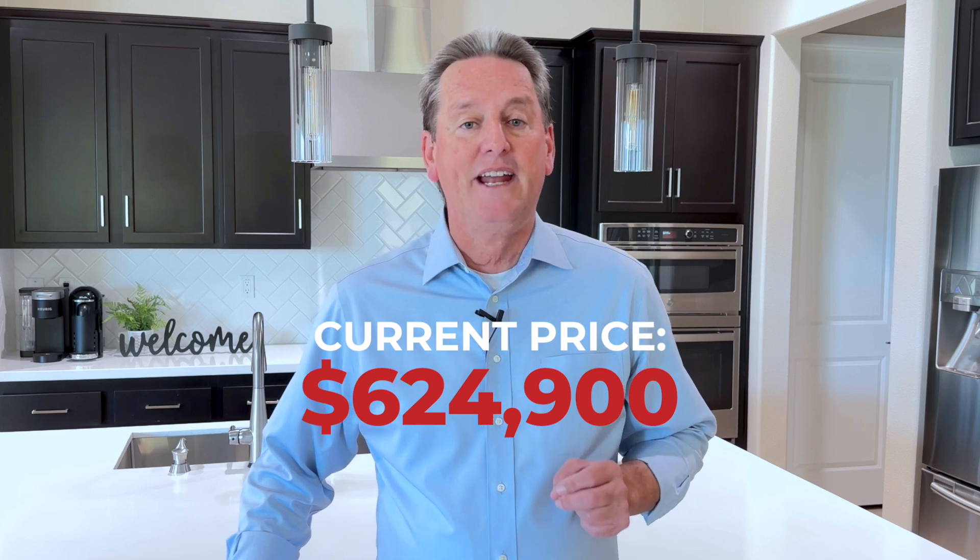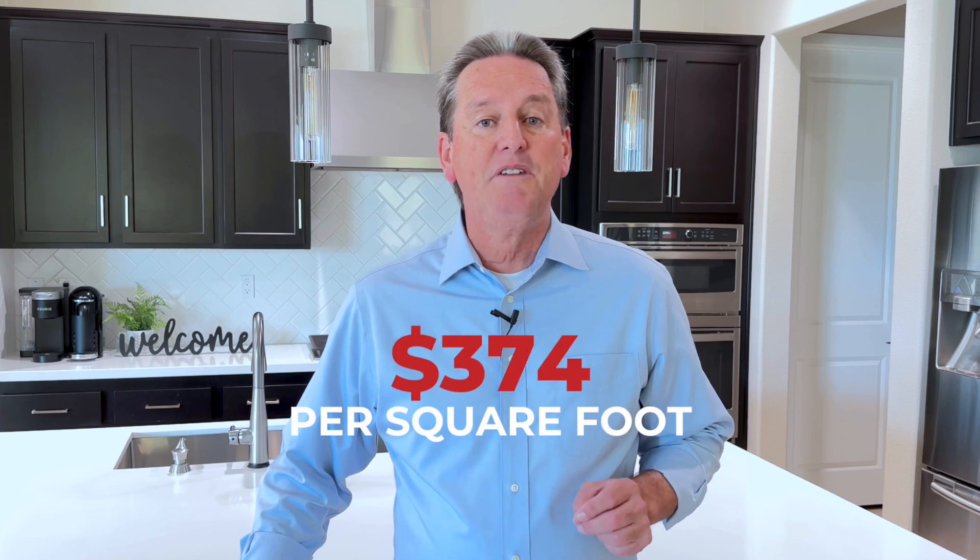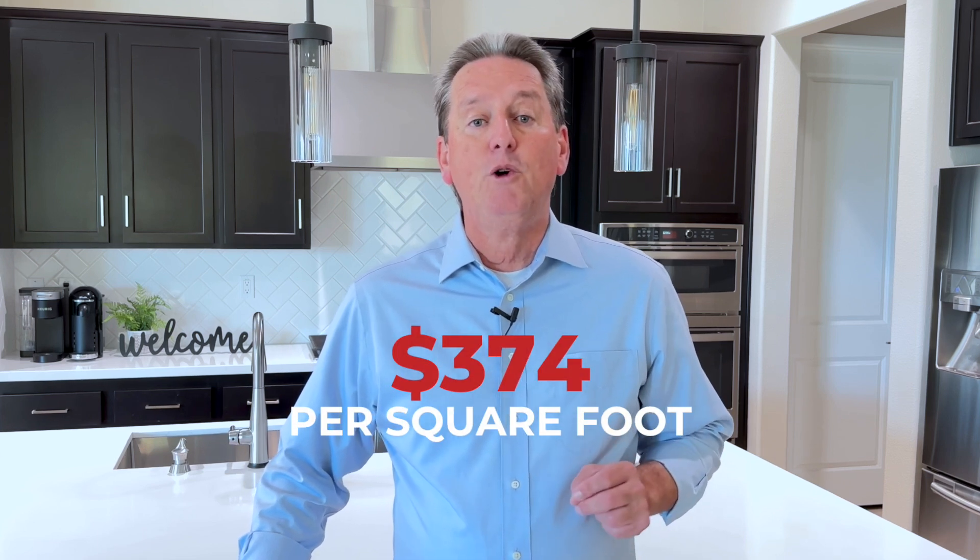This home has been on the market now for about 60 days and is currently priced at $624,900. If you look closer, you'll see that the cost per square foot for this home is right around $374 per square foot. Now most homes here in Trilogy are priced between $400 and $425 per square foot, so this home is one of the lowest priced homes per square foot in the entire community of Trilogy.